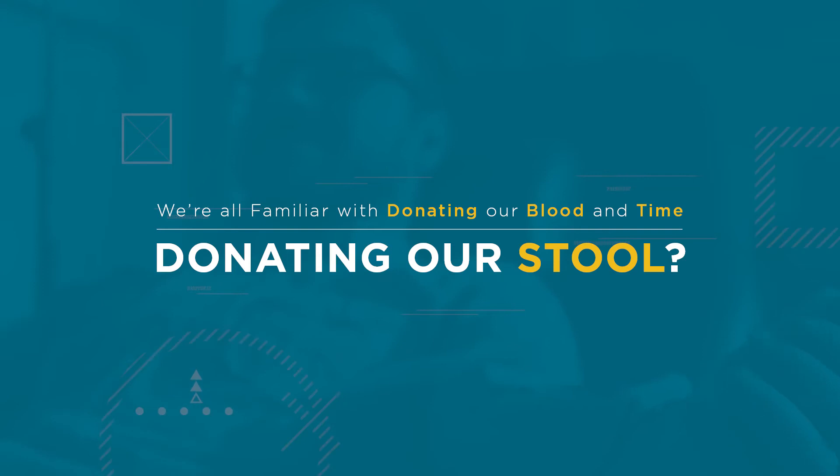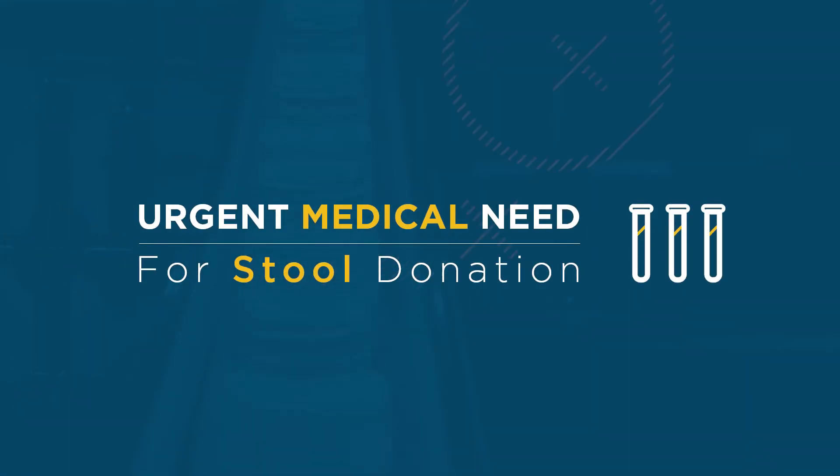We're all familiar with donating our blood and time, but what about donating our stool? There's an urgent medical need for stool donation, but many people have trouble getting over the ick factor.